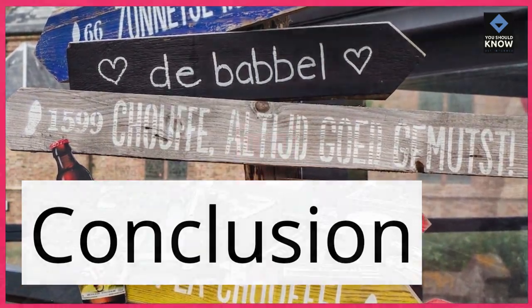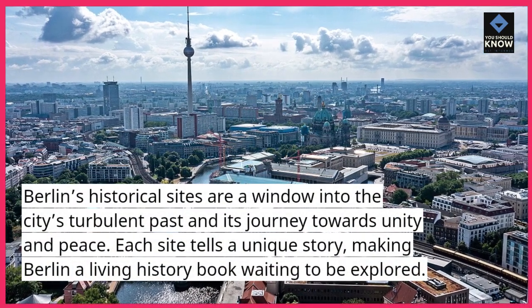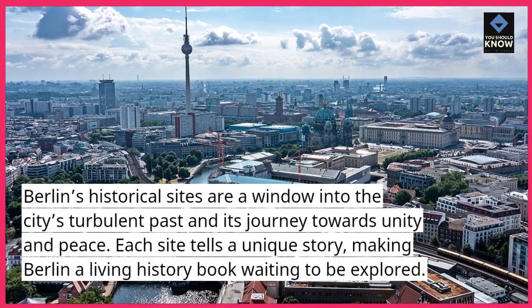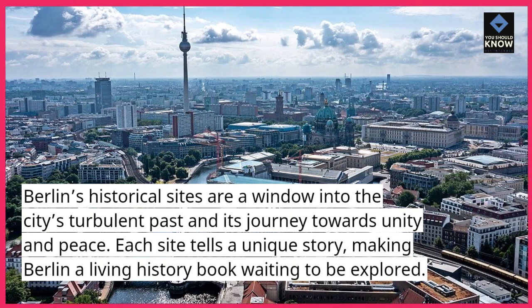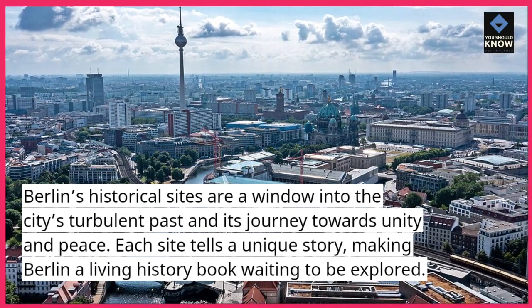Berlin's historical sites are a window into the city's turbulent past and its journey towards unity and peace. Each site tells a unique story, making Berlin a living history book waiting to be explored.